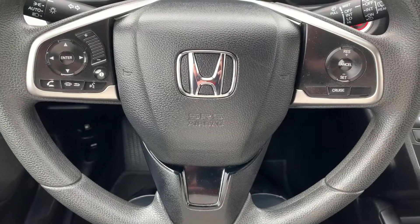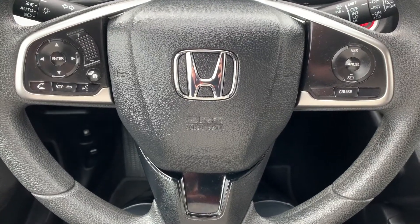Steering wheel controls include audio, Bluetooth, and cruise control settings.